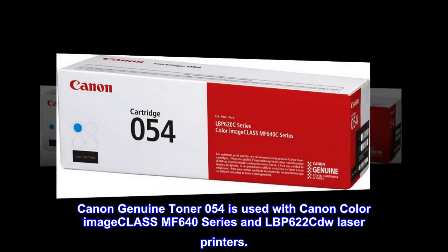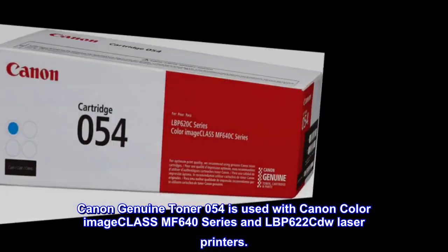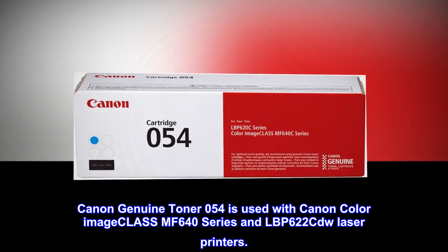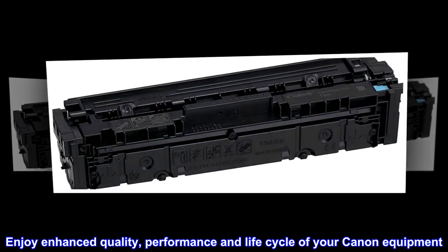Canon Genuine Toner 054 is used with Canon Color imageCLASS MF640 Series and LBP622Cdw laser printers. Enjoy enhanced quality, performance and life cycle of your Canon equipment.